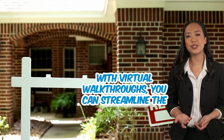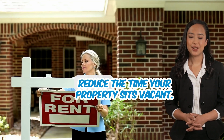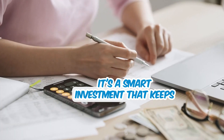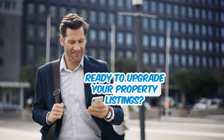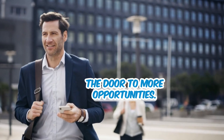With virtual walkthroughs, you can streamline the rental process, attract high-quality tenants, and reduce the time your property sits vacant. It's a smart investment that keeps your properties competitive in today's market. Ready to upgrade your property listings? Start offering virtual walkthroughs and open the door to more opportunities.